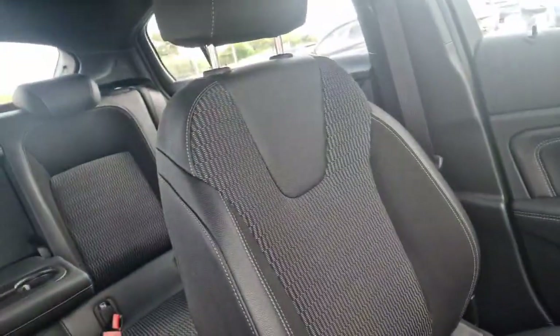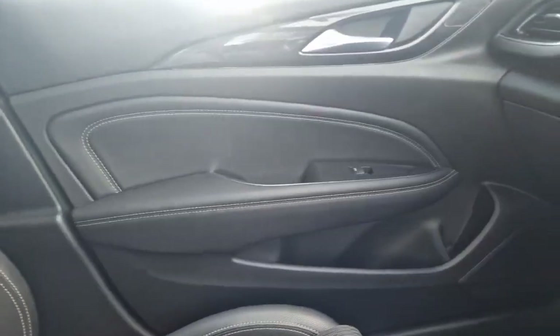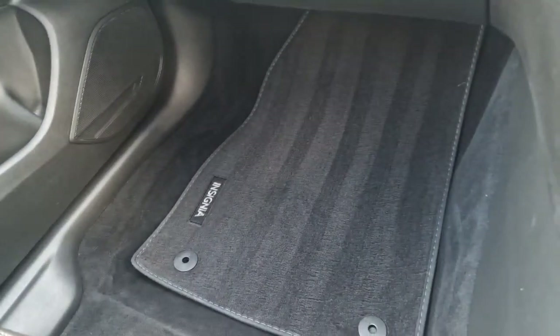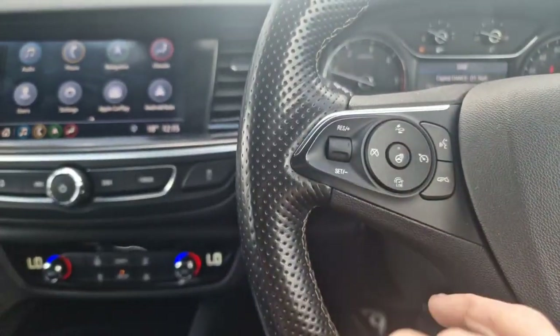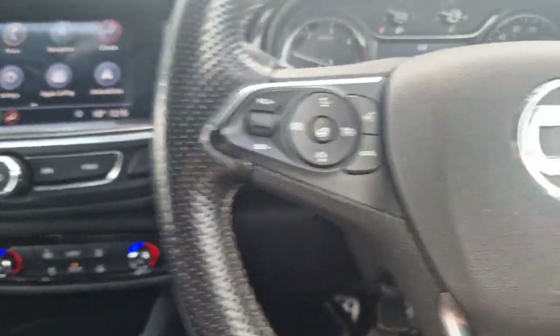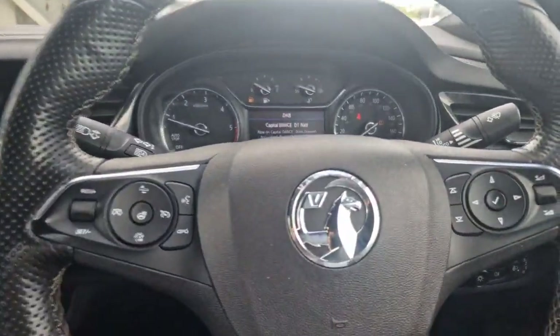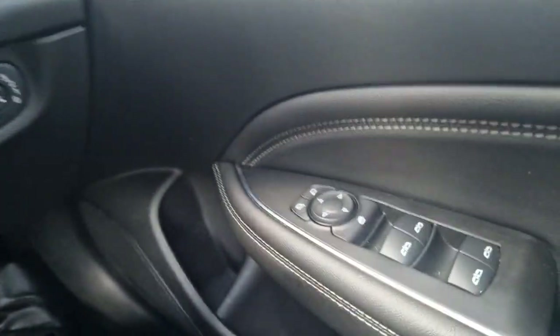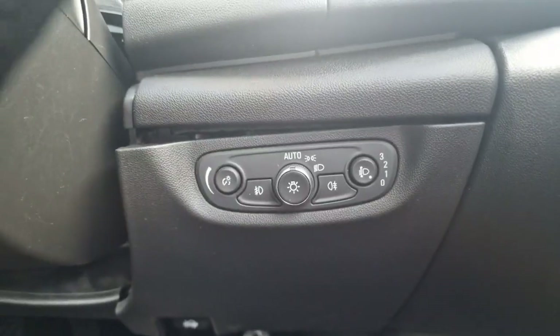Half leather and black cloth interior. You've got the leather door cards. You can control all your speed limiter and cruise control from the left, all your music and the dash screen on the right-hand side. You've got the electric power folding mirrors, electric windows all round, auto lights, and central locking.